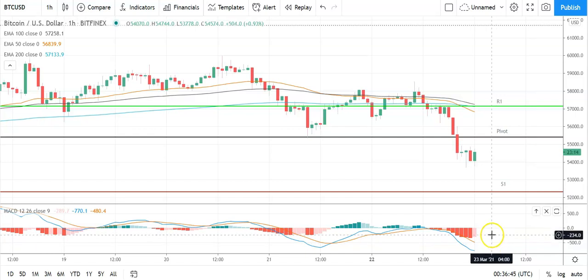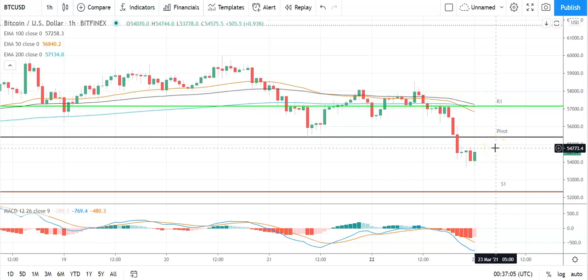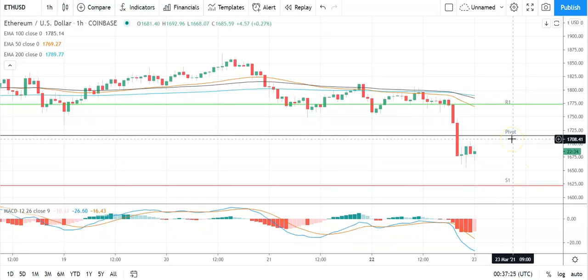Looking at the MACD, we have a slight narrowing of the bearish histogram but nothing conclusive or suggestive of a bullish day ahead — so keep an eye on that. On the EMAs, it's a bearish indicator: the 50 has pulled further back from the 100 and the 200, with the 100 closing in on the 200, suggesting further downside ahead. So failure to move through the pivot at 55,432 would leave support levels in play.